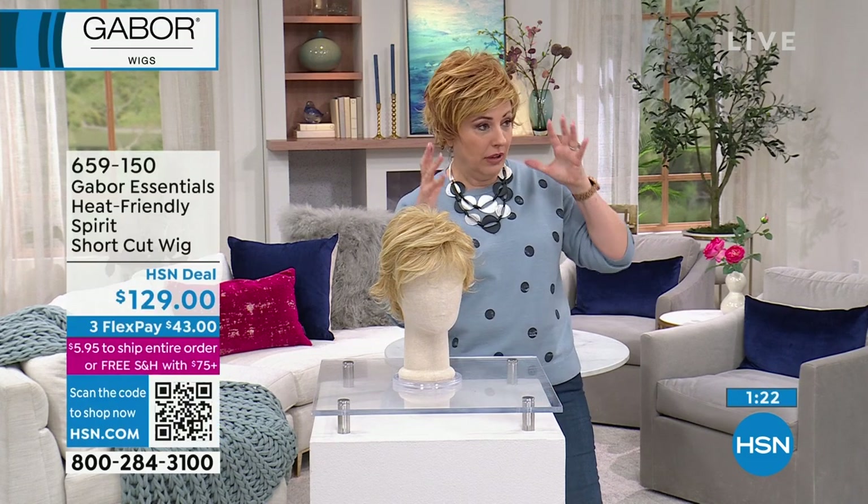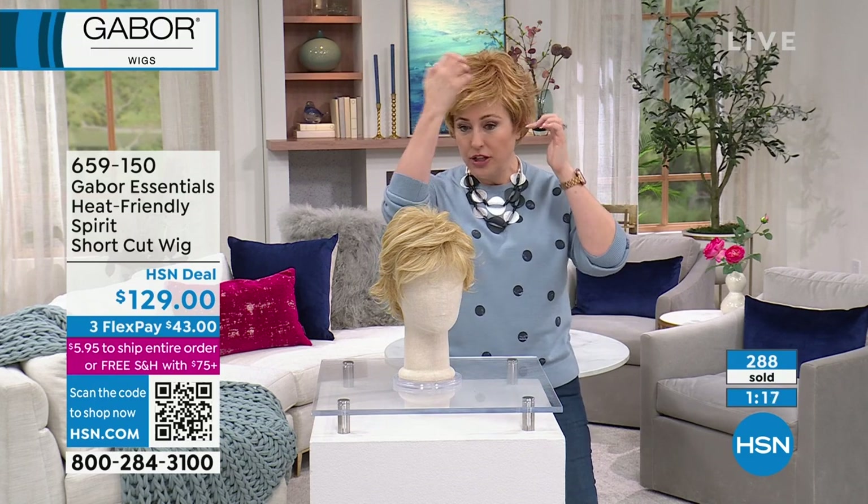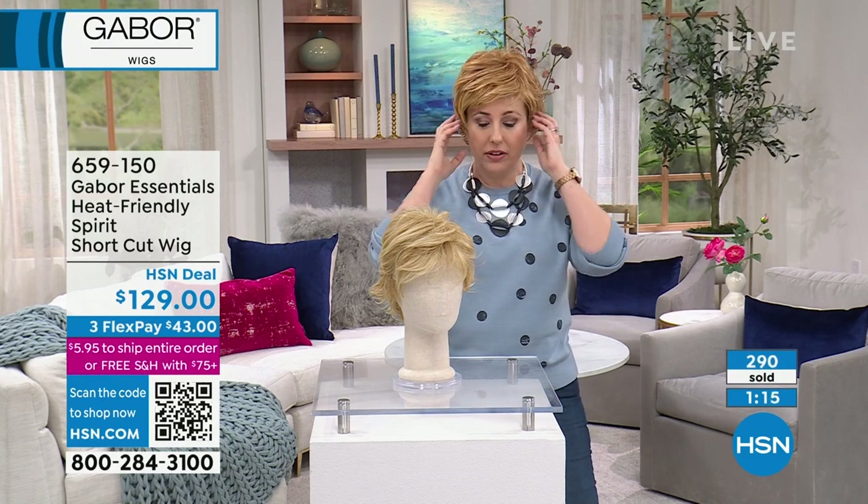It looks exactly like it should be her hair. And the fact that you just changed it, Kyle, by just changing the part and having it go the other way.